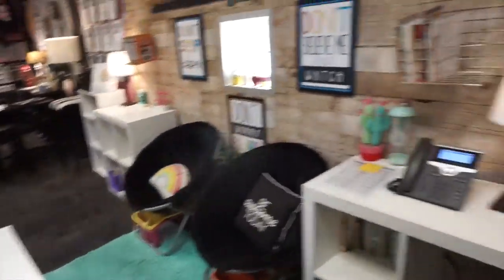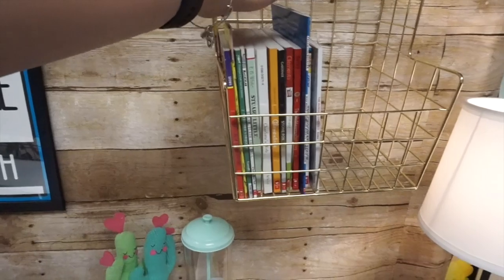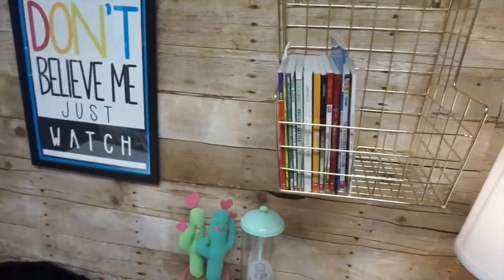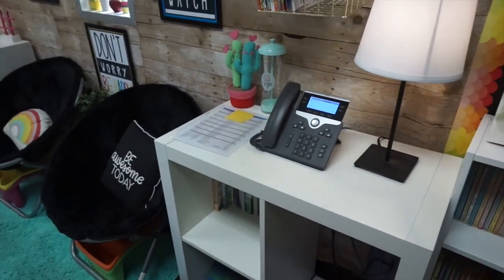Here's some more books — I have the Bad Seed and the Good Egg here. These are all my new Donors Choose books as well. I told the kids I'd put the new books here so they can look at those.